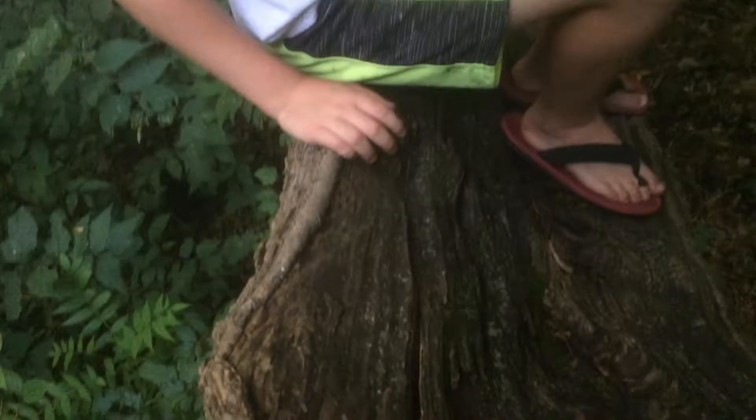This might not be too cool, but look at it. So right now we're sitting on this broken tree. I think it got hit by lightning. And it's kind of cool because there are leaves in here.